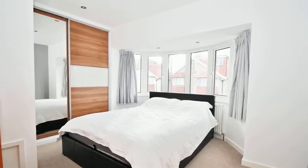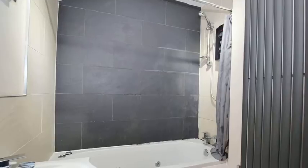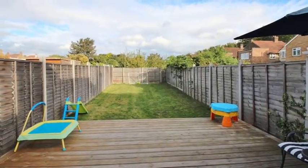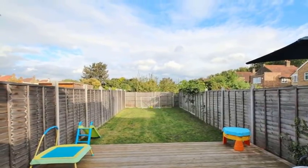The master bedroom features a large bay window and stylish decor. The family bathroom is sure to impress and boasts a three-piece suite and a heated towel rail. Outside, the rear garden is well maintained and features a decked and lawn area.